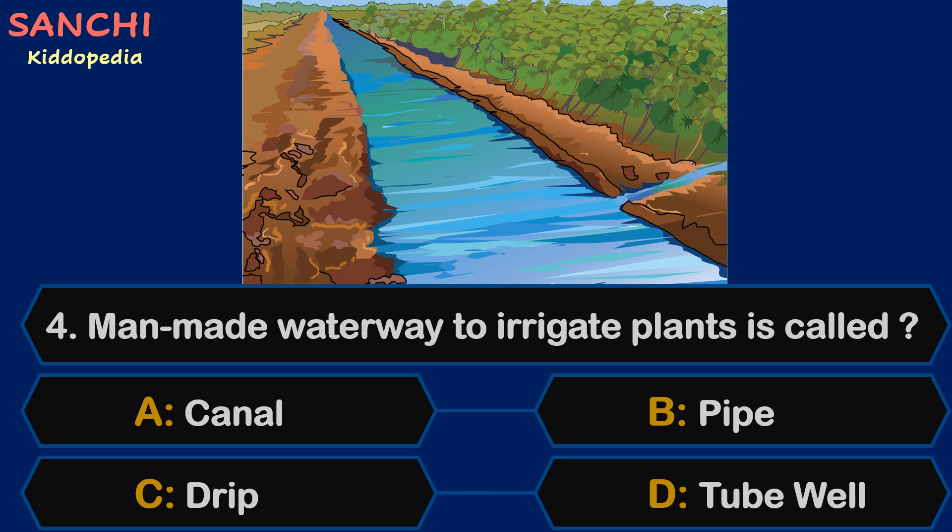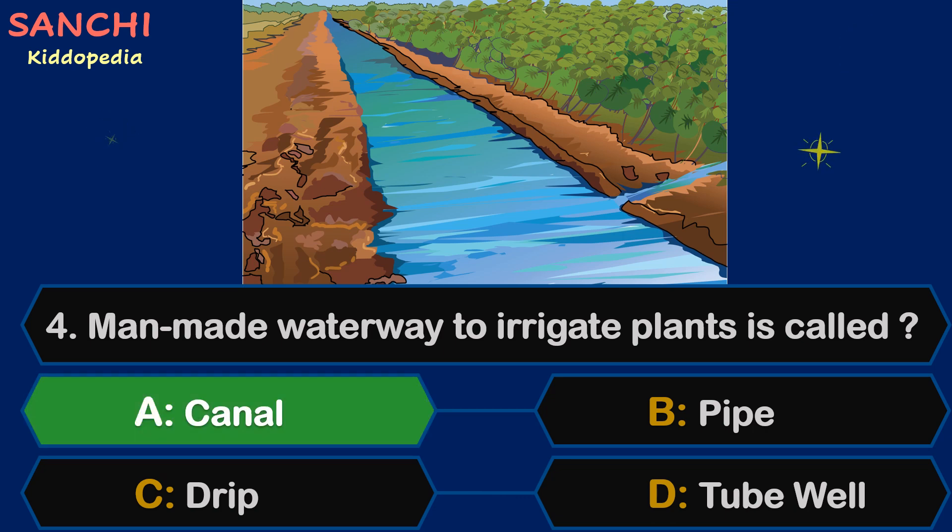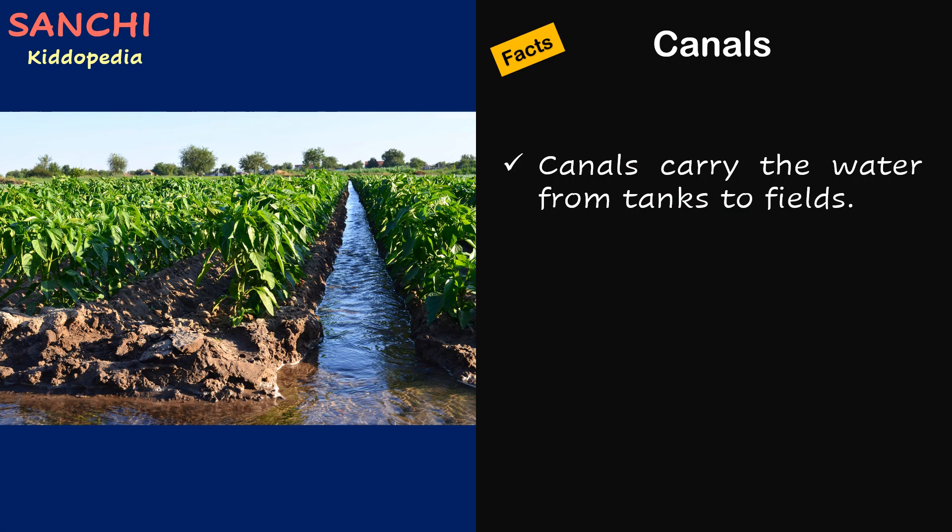Question 4. Man-made waterways to irrigate plants is called: canal, pipe, drip, or tube well. The right answer is canals. Canals carry the water from tanks to fields.